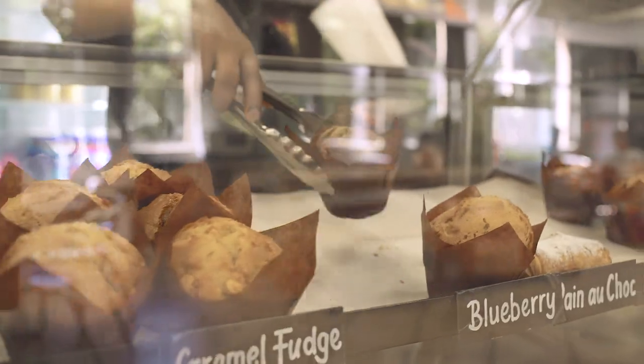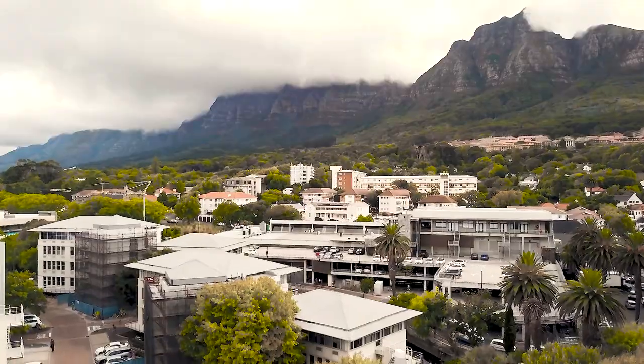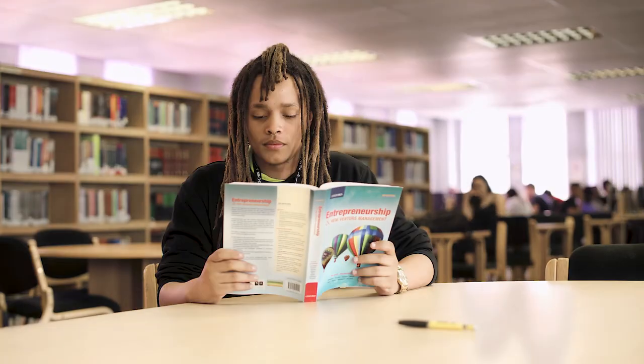We have access to a canteen, and you can buy pretty much anything just outside the canteen. There's a really good view of the mountain, and students usually hang out on the deck.